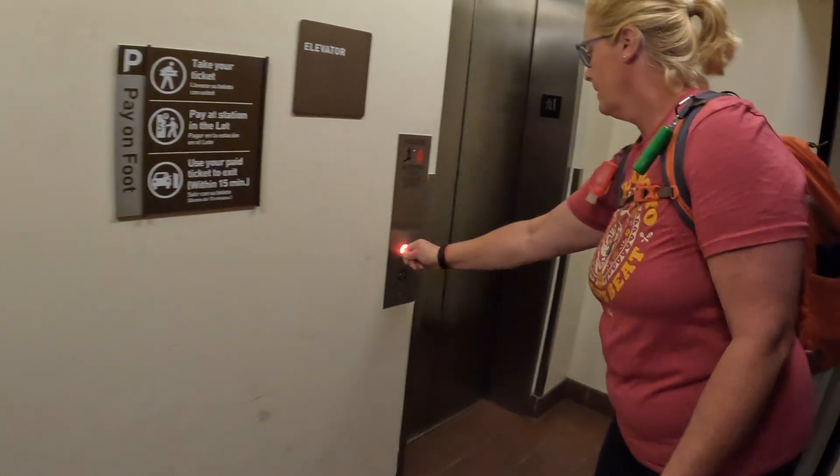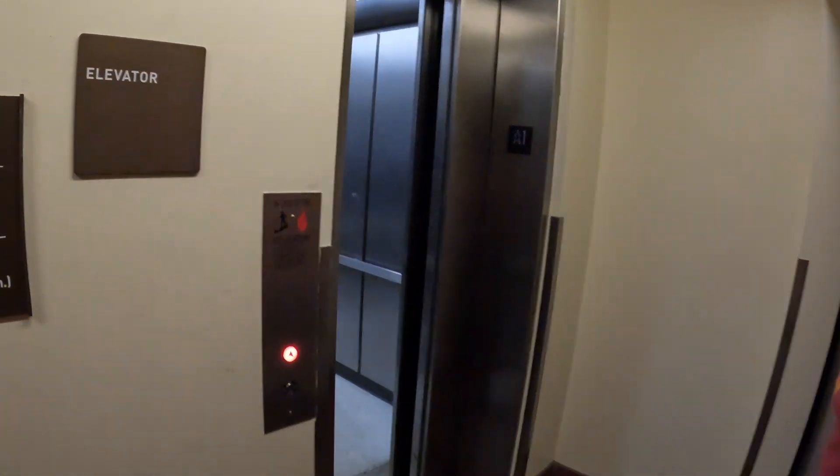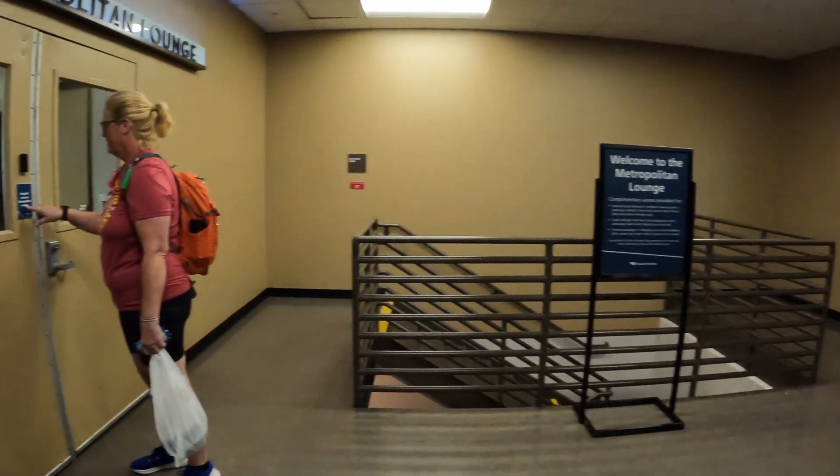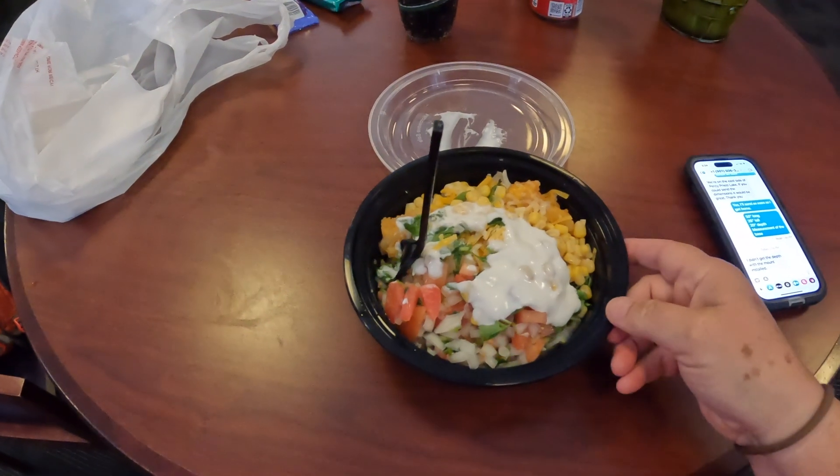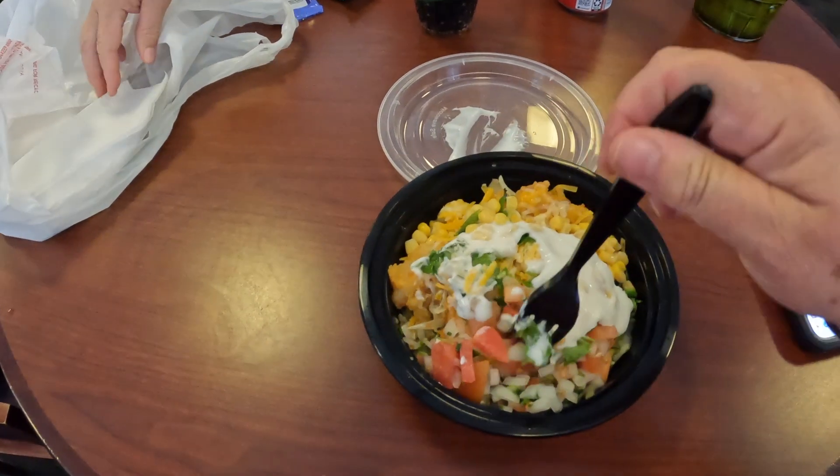She said we'll start boarding at 5:15 and the train leaves at 5:55, so we've got a little bit of time. We can get settled into our room. It pays to be in a sleeper car — I know it's expensive but it's worth it. So back up on the second floor, welcome to the Metropolitan Lounge — you do have to ring to get in.